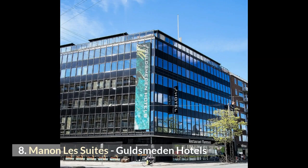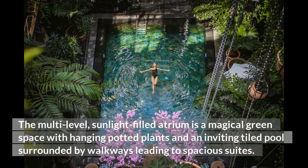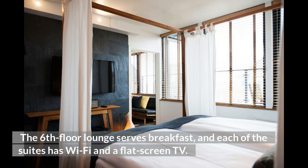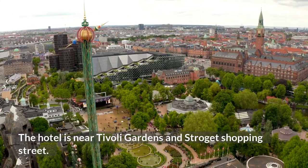8. Manon Les Suites. The lobby of Manon Les Suites will simply take your breath away. The multi-level, sunlight-filled atrium is a magical green space with hanging potted plants and an inviting tiled pool surrounded by walkways leading to spacious suites. You can find Balinese four-poster beds and organic toiletries in the guest rooms. The sixth-floor lounge serves breakfast, and each of the suites has Wi-Fi and a flat-screen TV. The hotel is near Tivoli Gardens and Strøget Shopping Street.